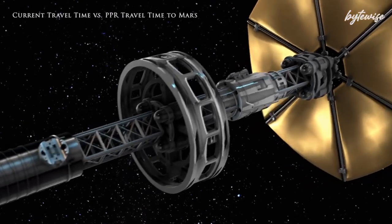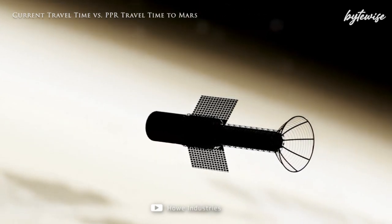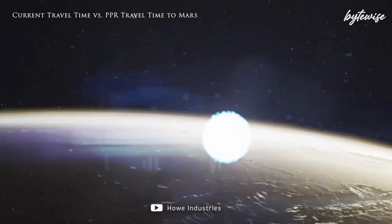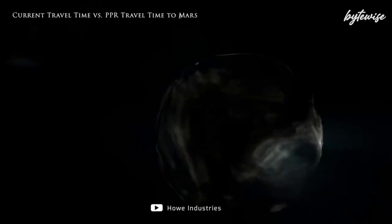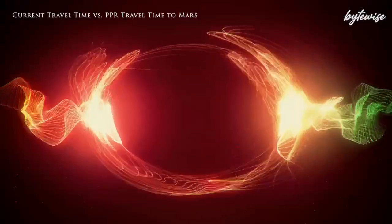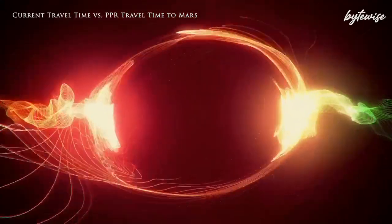Enter the Pulsed Plasma Rocket, or PPR, an innovative propulsion system developed by Howe Industries with funding from NASA. The PPR promises to revolutionize space travel by drastically reducing the time it takes to reach Mars from several months to just two. At its core, the PPR uses pulses of plasma — a state of matter where gas is energized until atomic electrons are no longer associated with any particular atomic nucleus. This highly ionized gas is then expelled at incredibly high velocities, generating thrust far more efficiently than traditional chemical rockets.